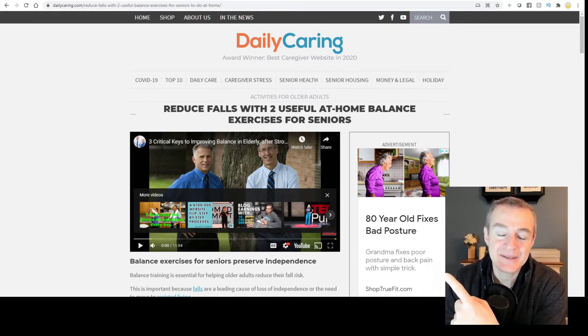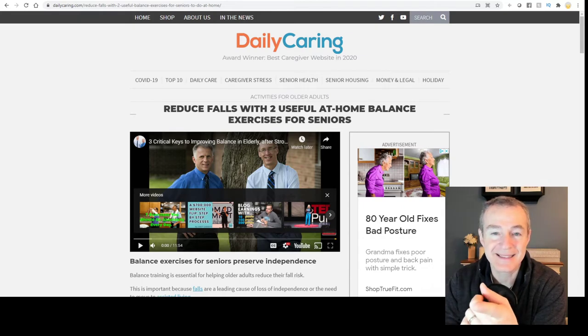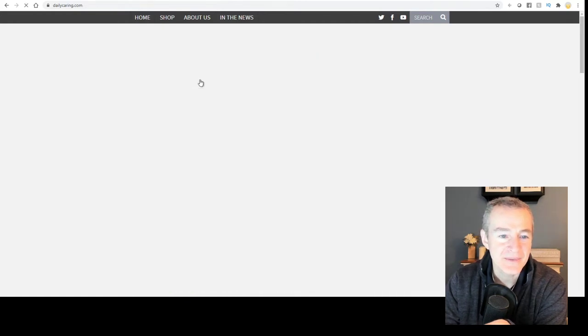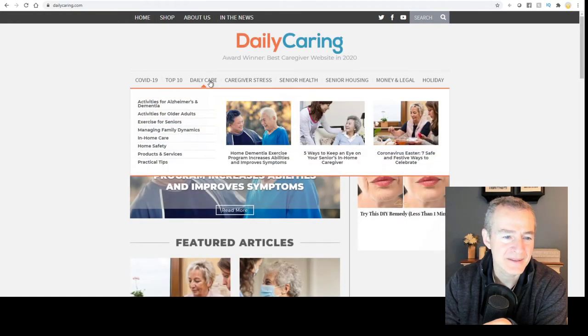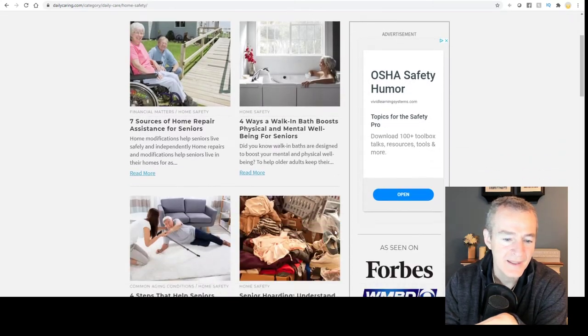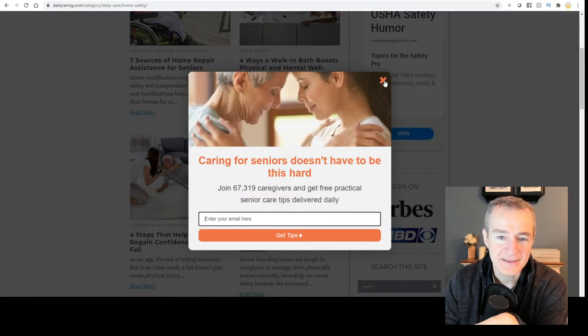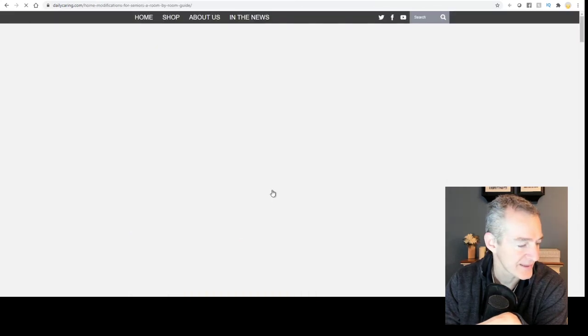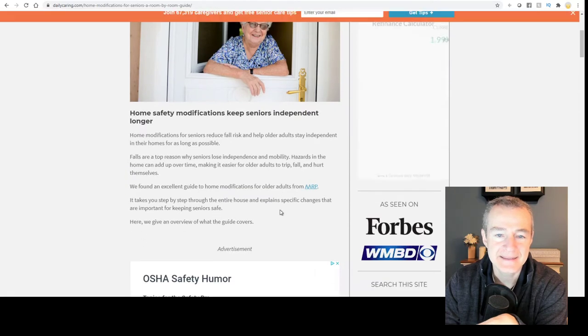Behind me on the screen you can see a website that's getting an estimated 400,000 page views a month. They produce an article — home safety, daily care home safety — and there is an article right here: 'Home Modifications for Seniors: A Room-by-Room Guide for Safety.'